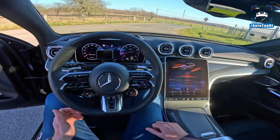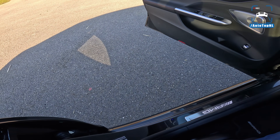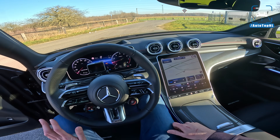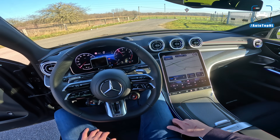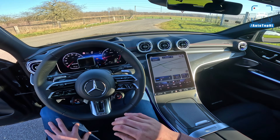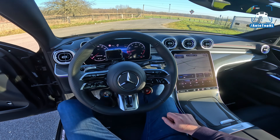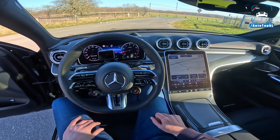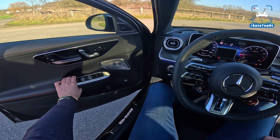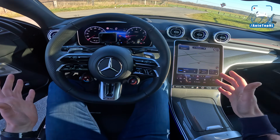If you switch to Sport Plus, it also burbles. But I'm sad to say that most of that is fake. The exhaust does burble a tiny bit, but it's more fake sound pushed through the speakers into the cabin, which is not great. It doesn't sound bad on the outside — it's just the fake sound, I don't need it.